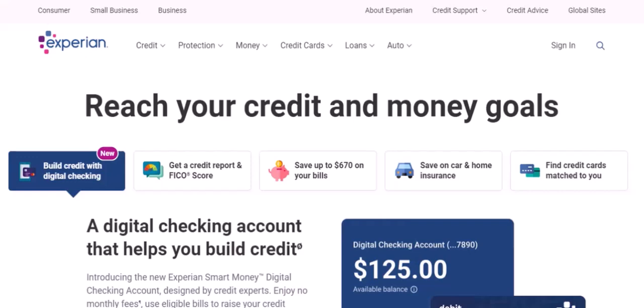Pay your bills on time. Your payment history is one of the most significant factors in determining your credit score. Make sure to pay all your bills on time, every time. Even a single late payment can hurt your score. Set up automatic payments if you struggle to remember to pay your bills on time.